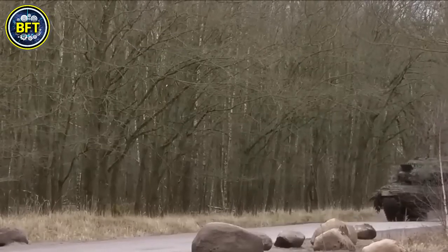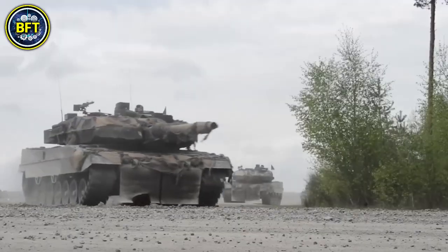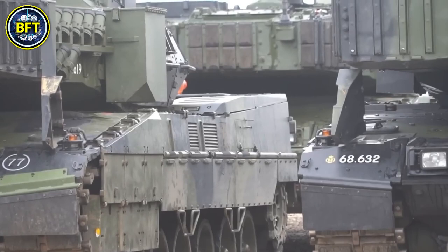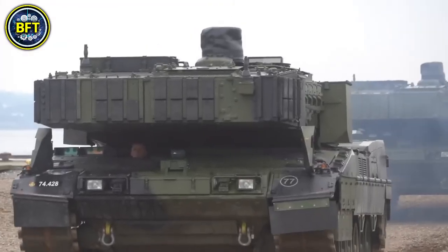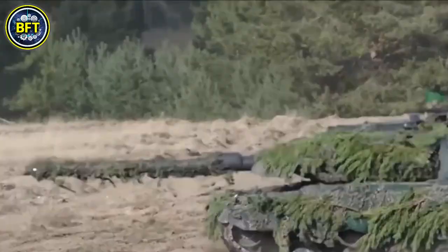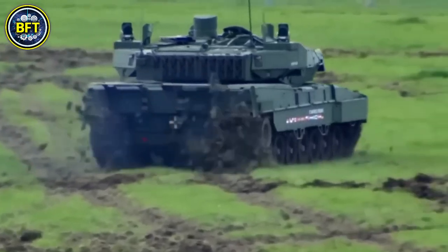The Leopard 2A8 is also designed to work seamlessly with advanced munitions, offering flexibility in combat scenarios — from piercing heavy armor to engaging fast-moving targets. With these advanced capabilities, the Leopard 2A8 represents a new era of firepower, offering lethality and precision unmatched by most of its competitors.